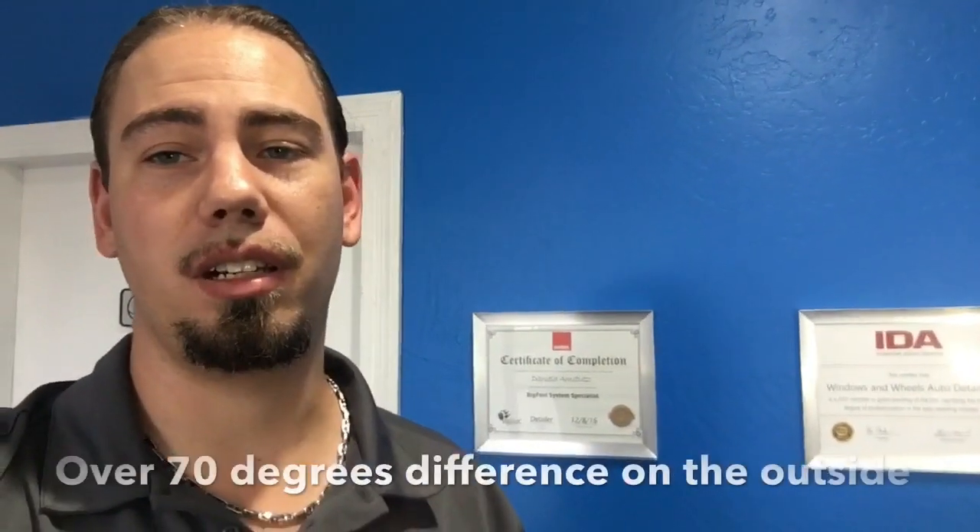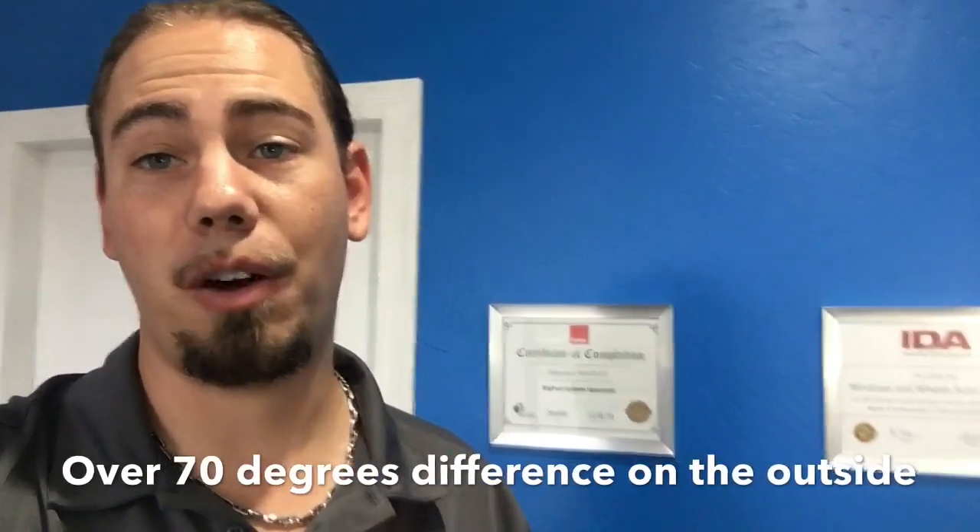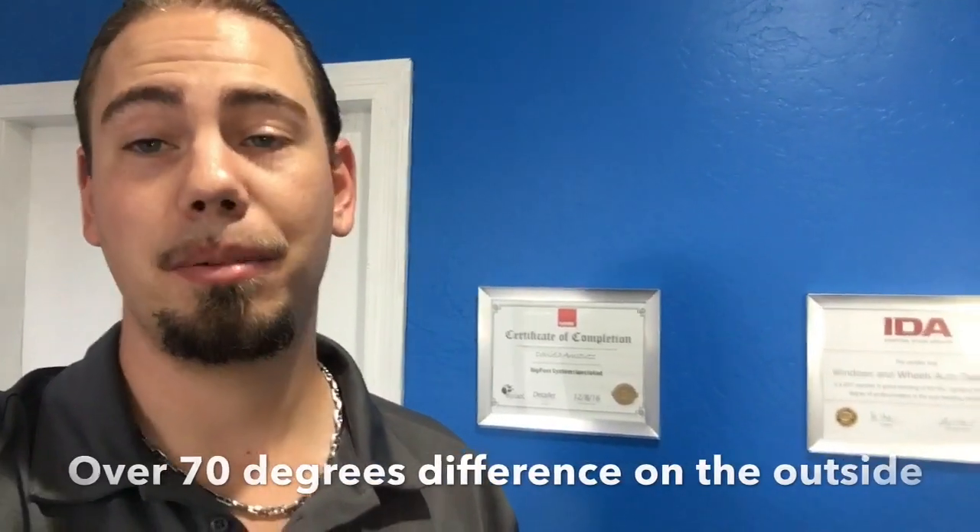I also wanted to show you the difference — we got a little surface temperature gauge here. We're going to go out and show the difference between a light-colored car and a dark-colored car and how hot it actually gets. Big difference. So we're going to take you in the back — employees only, backstage access. I'm going to take you in the back and show you what we're working on, even the temperature of a vehicle on the inside of the shop, and talk about a couple things to think about when you're taking care of your own vehicle in stupid hot weather like this.